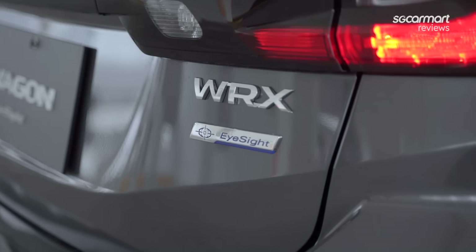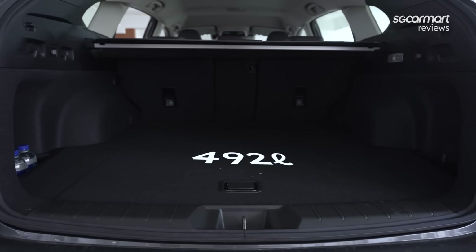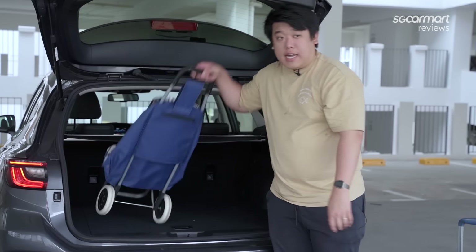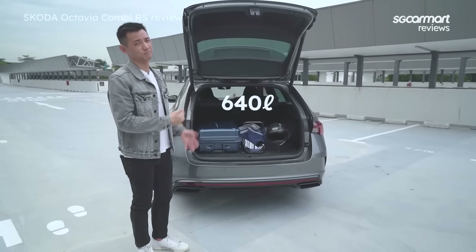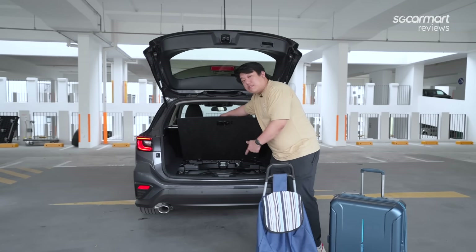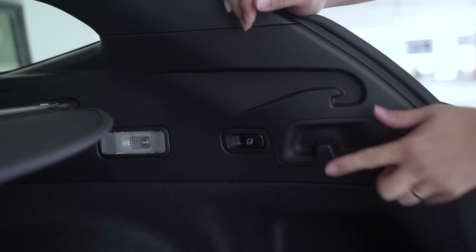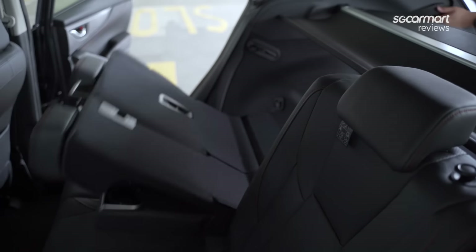That incognito vibe carries on to the rear boot — really clean, really nondescript C-shaped tail lights. You'd never know the massive power hiding underneath. Open up the rear tailgate and you're faced with 492 litres of boot space. Not that much, but being a wagon it will swallow up a full-length trolley no problem. For comparison, the Skoda Octavia Combi RS has 640 litres. Underneath you get a full-size replacement tyre, tyre jack and replacement kit. There are also grocery hooks, tonneau cover hooks, and a lever to fold the rear seats — very convenient.